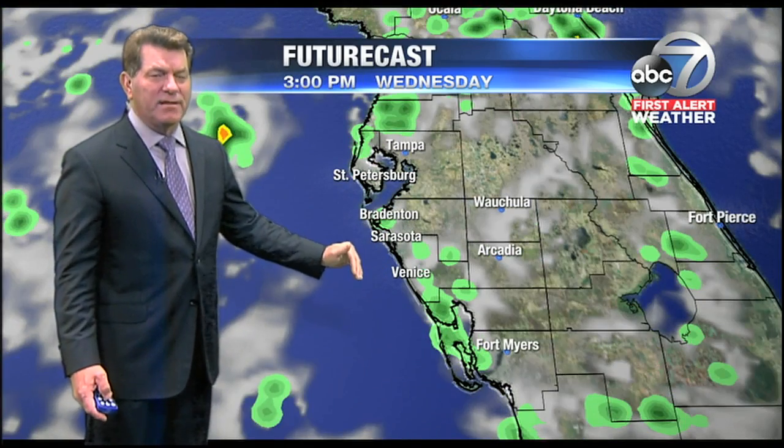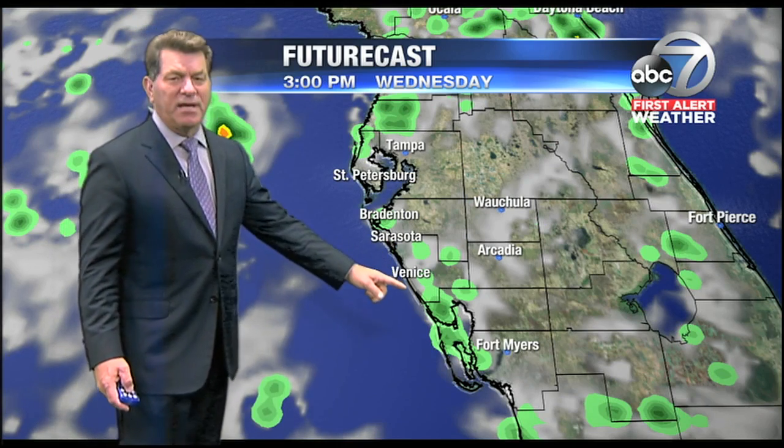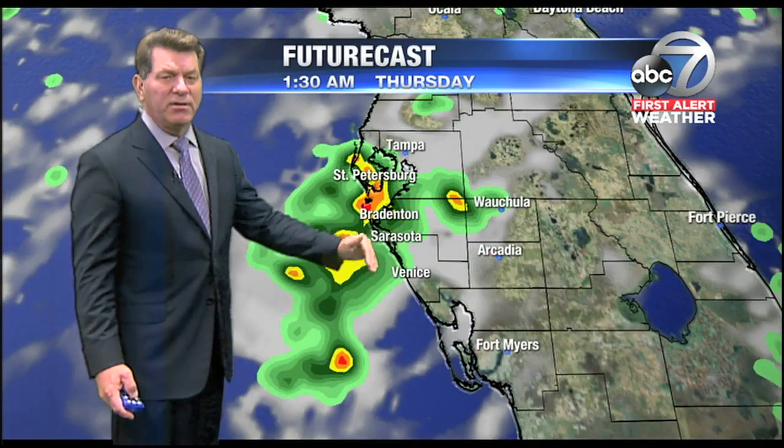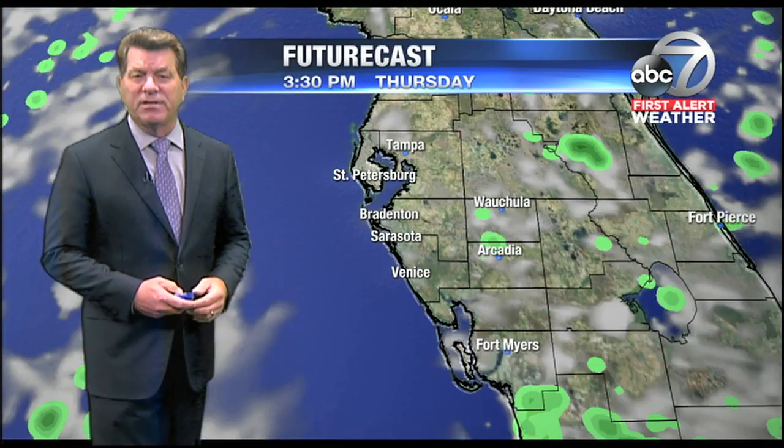Drop-off for kids should be great. Your commute, no problems weather-wise. And then by the afternoon, showers and storms building. Some of those could be strong at times and they could linger through the evening and then push on out. So the summer pattern continues.